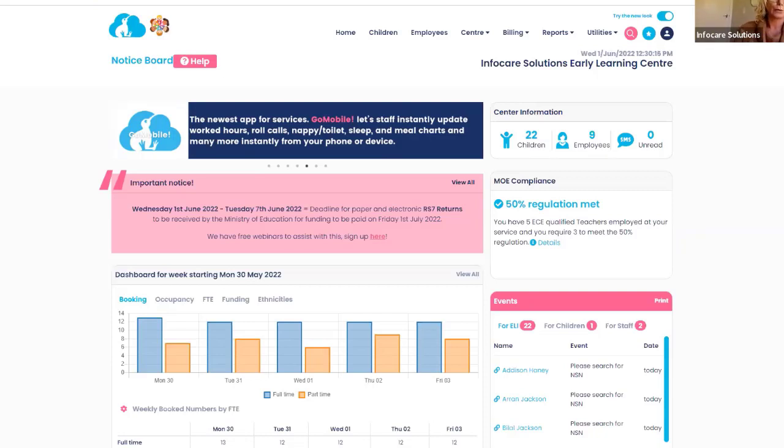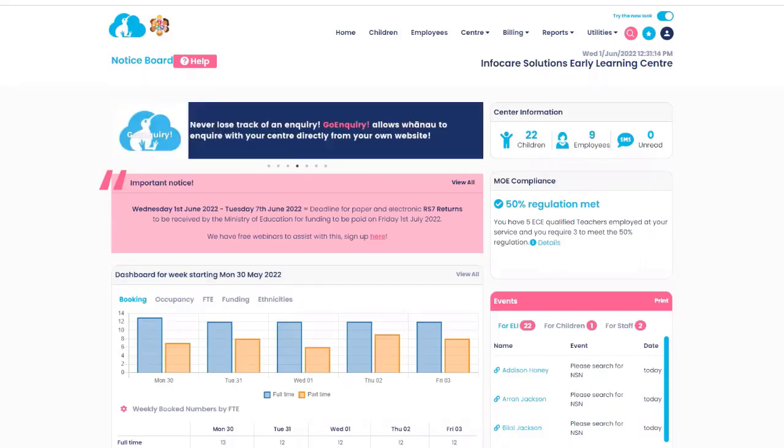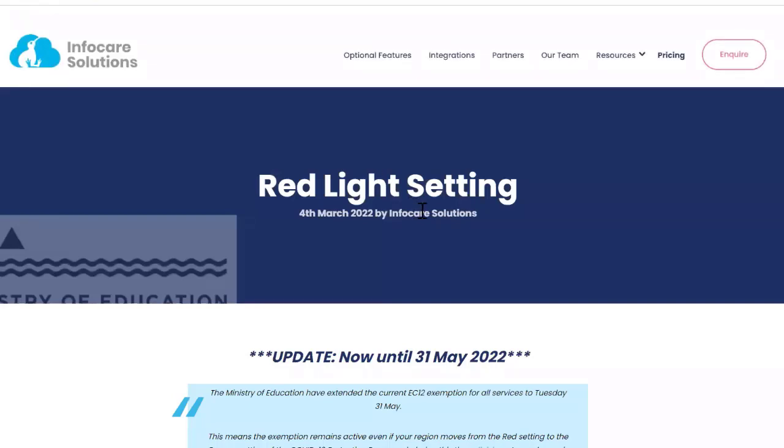What we're going to do is go through the process of submitting the RS7. I'll step you through submitting your RS7 return and have a look at a few other things as well, because we had a very different funding round this round and there are some things you need to be across. One of the pertinent things from this funding period is about the EC12 exemption — you need to ensure that you've applied it to your centre calendar for the whole funding period.